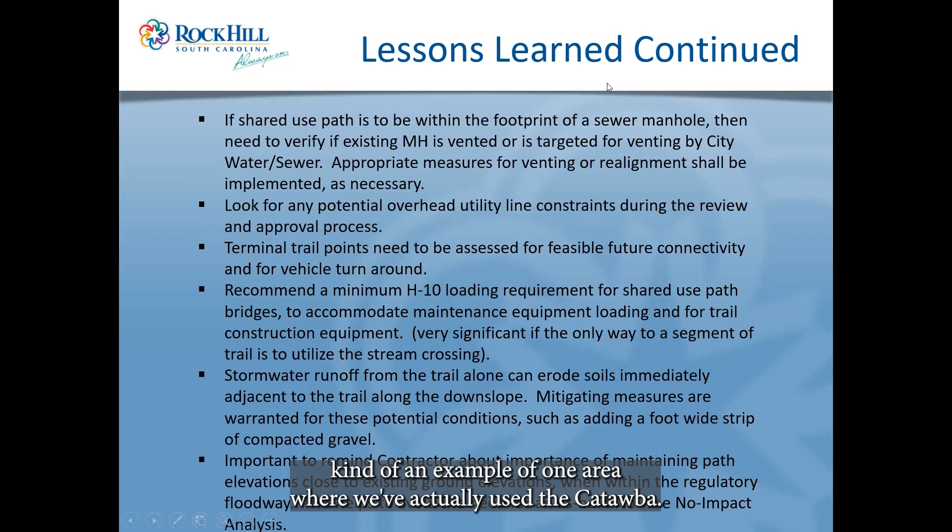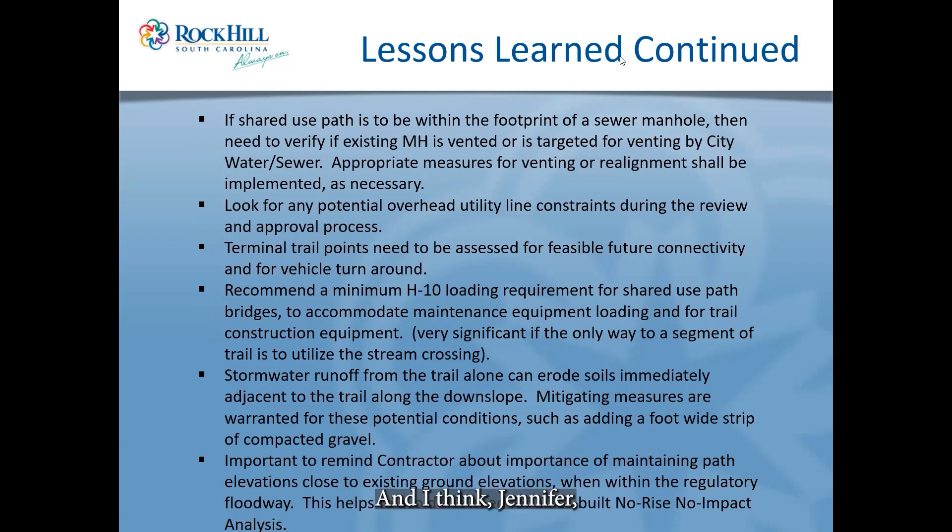That's the quick overview of one area where we've used the Catawba. If you haven't been out there, I encourage you — it's a great facility with good access, restrooms at multiple locations, and it's very well marked. It's only open from dawn to dusk so people aren't walking in the dark, since it's not a lit trail. If you're into canoe or kayaking, there are great access points along the way — you can get a couple miles in on some slow-moving water.